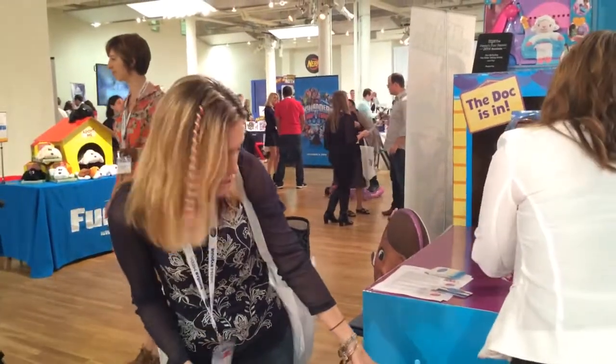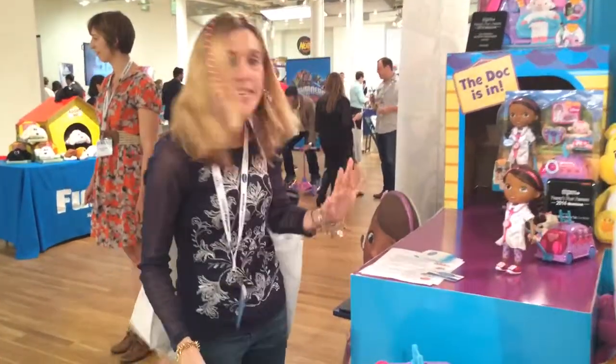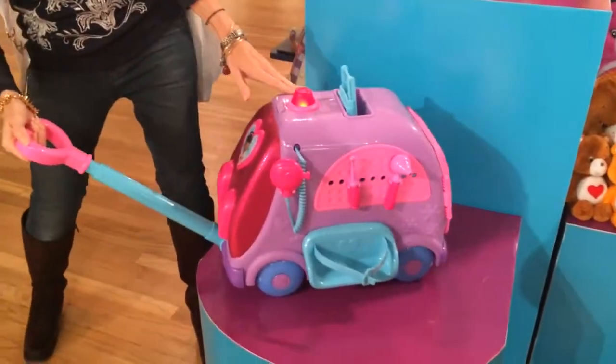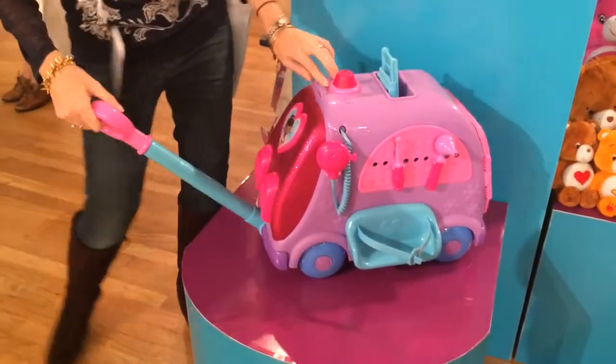I'm here with the new Doc McStuffins stuff — it's the Get Better Talking Mobile. You've got to come take a peek at it. When you pull it, it lights up.